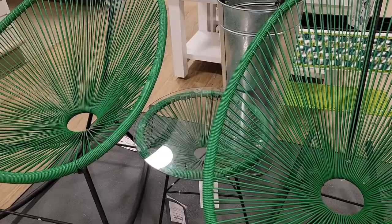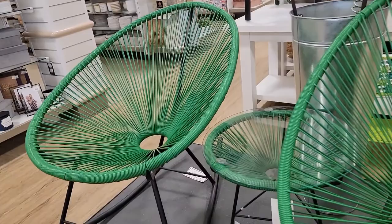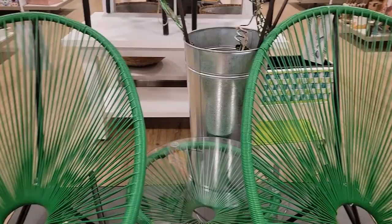Look at this set — this is so cute! If you're into that Kelly green — oh my God, it's so cute. The set is $249 and you get that little table. Oh, it's a rocking chair! I didn't even know that. That's a good price — that'll look so good on your deck or outside in your yard.